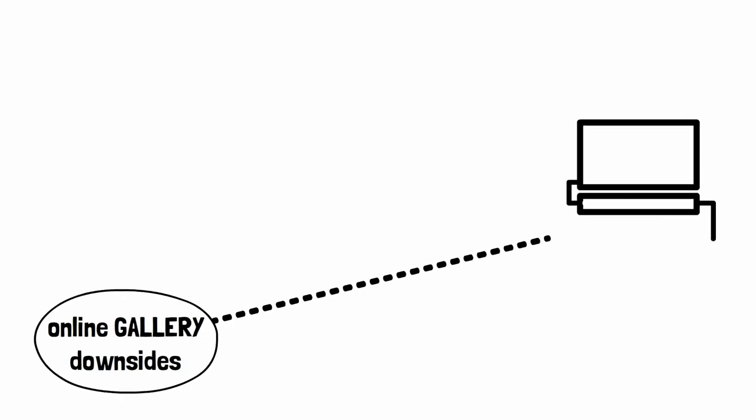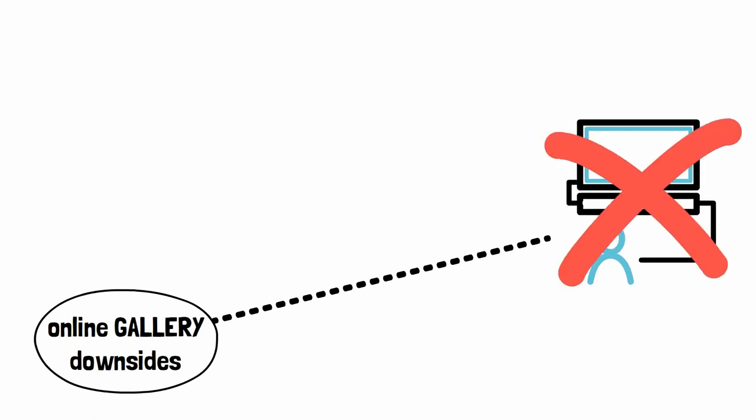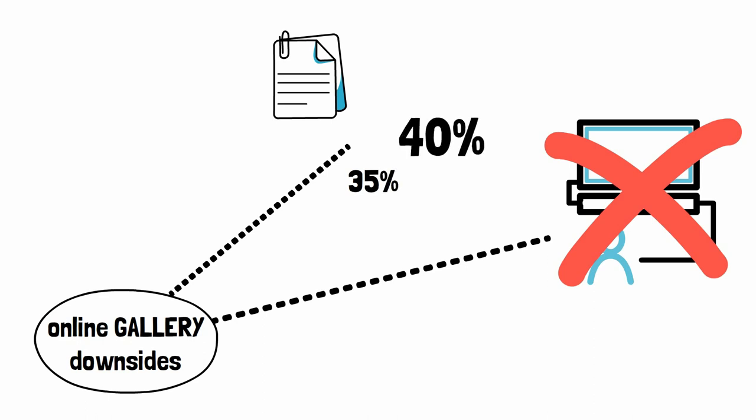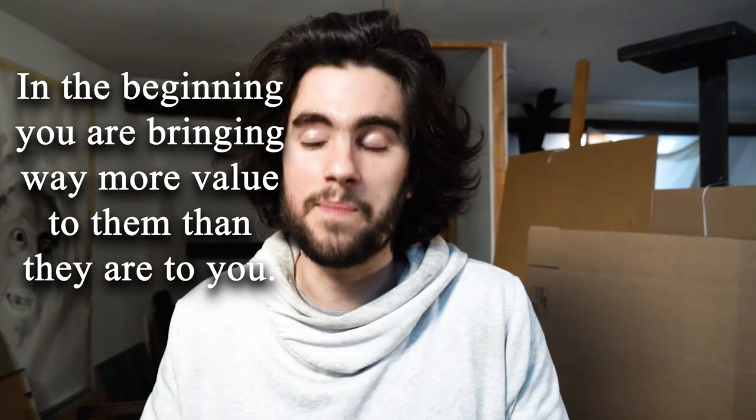Some negatives are that you are not collecting any customer data, and you cannot use that data to retarget potential customers with advertisements in the future — which is where all the money is. These online galleries are collecting that data, and all the traffic you drive, they reuse to sell other artworks to those same collectors. On top of that, they take huge cuts — 35%, 40%, sometimes even 50%. And in the beginning, they will not be driving traffic to your art or resulting in sales. You first have to prove yourself by selling, and then they will start featuring your work.